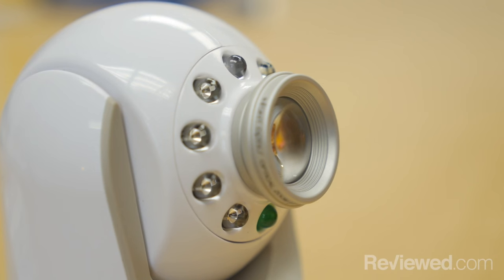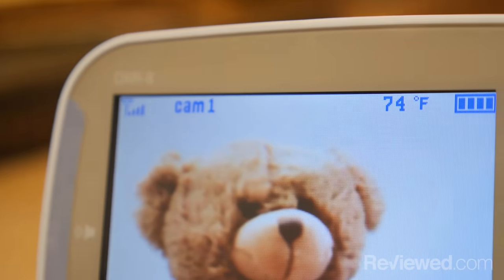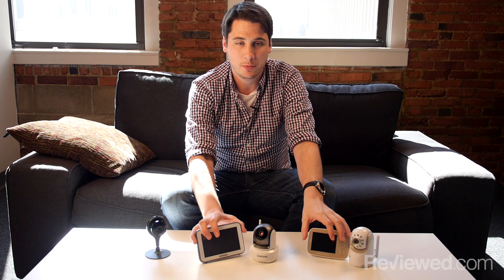The DXR8 runs about $170, so it's still not super affordable. But what you're getting is a really high quality monitor and a high quality camera — not quite as good as the Samsung, but good enough that you can see what's going on. It even has some things the Samsung doesn't have, like a temperature sensor. So if your nursery is a little drafty or you're worried about it getting too hot, that'll let you keep an eye on the temperature as well as what's going on in the room.